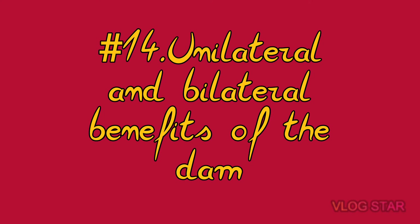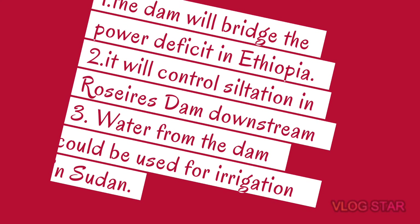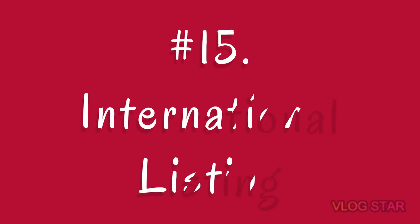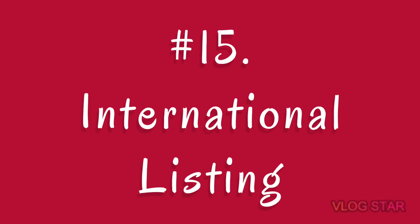Number fourteen — benefits of the dam, a bilateral dimension: this dam will meet virtually all of Ethiopia's power needs. The dam will also control siltation in the Roseires Dam, which is downstream. Water could be diverted from the reservoir to facilitate local irrigation and irrigation of the neighboring country, Sudan, which is also very dry.